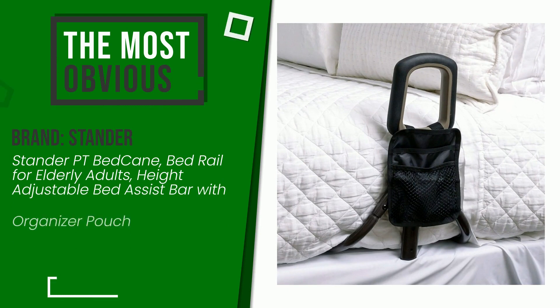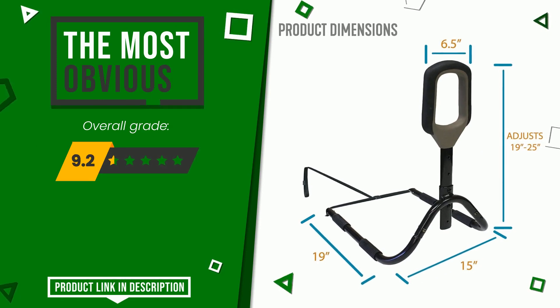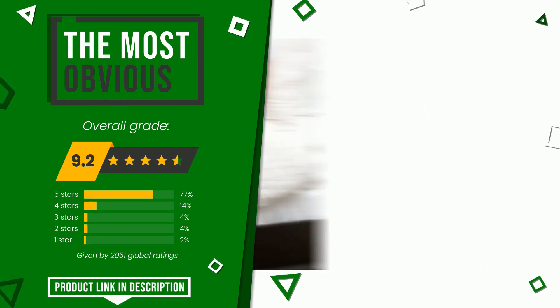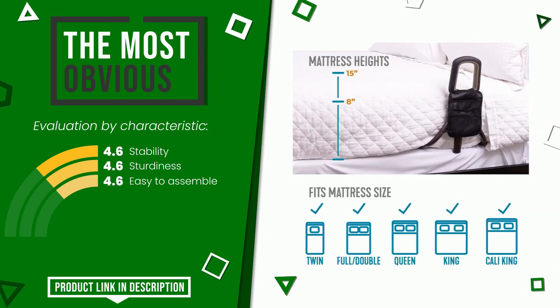The final grade awarded to this standard article is 9.2 out of 10. It is the most discounted of this selection. Its functionalities are stability, sturdiness, and easy to assemble. If you would like more details about this product or would like to purchase it, click the link at the bottom of the video description.